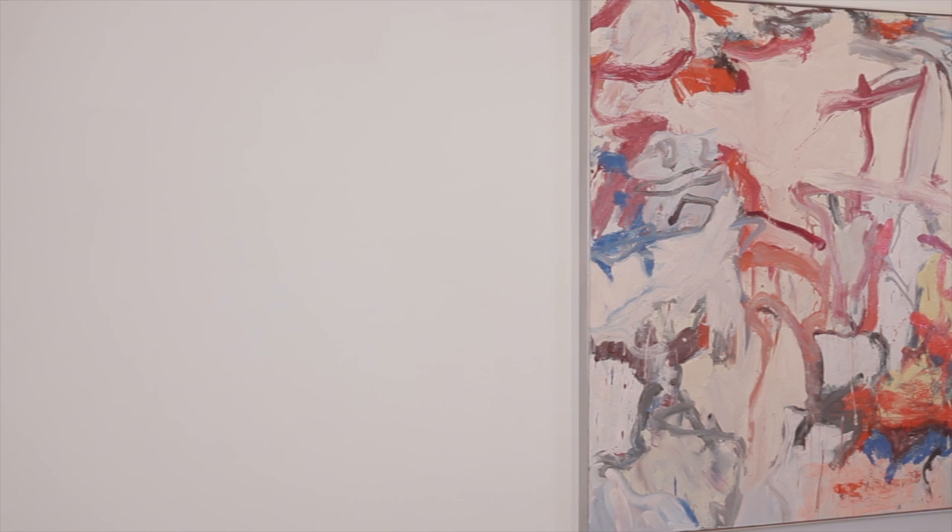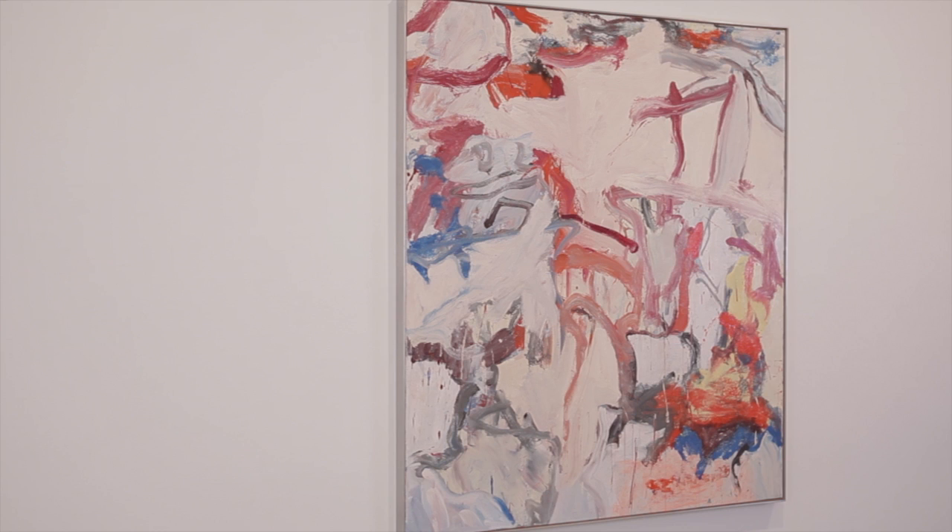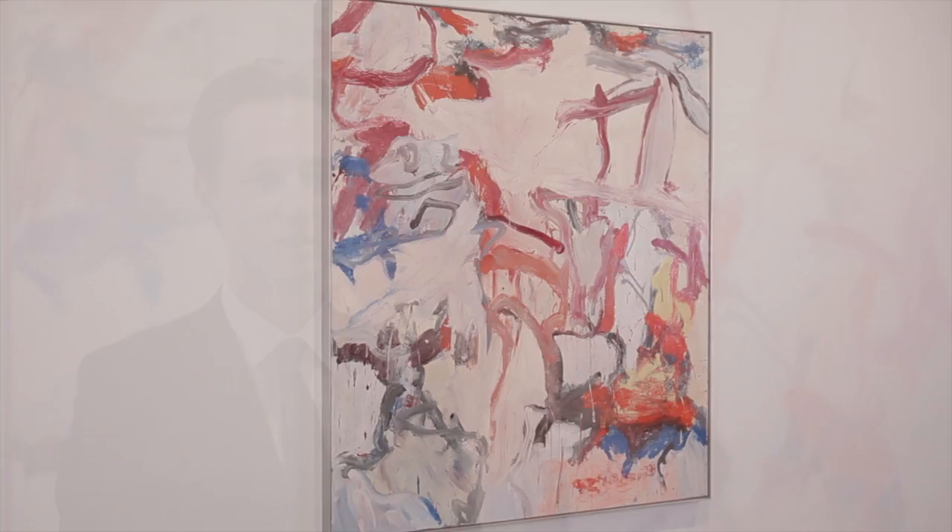By the summer of 1975, de Kooning had hit a new stride. During this particularly productive period, he produced a number of large-scale canvases. Untitled Number Six stands at over seven by six feet.